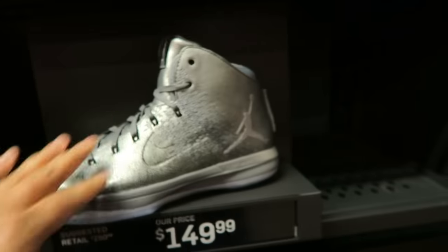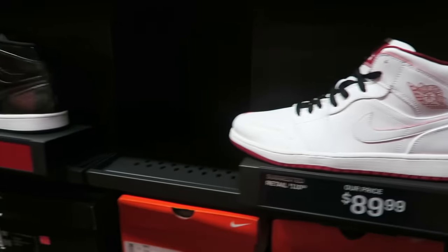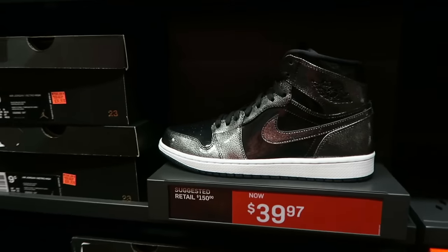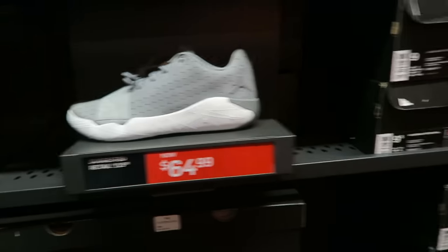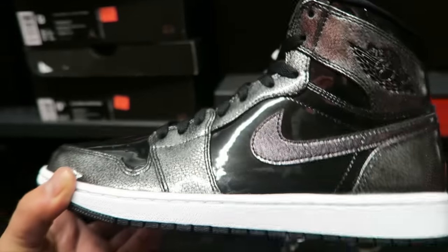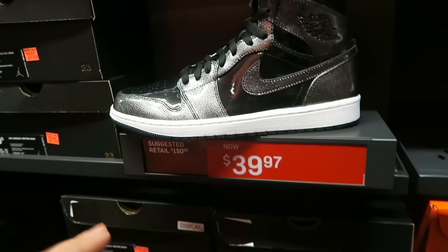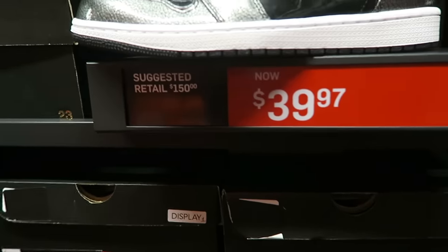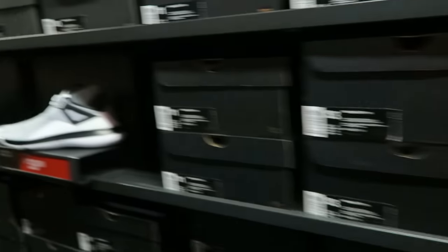What do you guys think about these, man? Dope new colorway to me — cool gray, wolf gray. They look pretty dope, almost like a statue. We got the 1s. Love seeing some of these prices. Look at a Jordan 1 like that — almost got that patent leather look to it — and it's 40 bucks, retails for $150. You can cop them for 40. Brand new pair of J's. Comfortable ones.